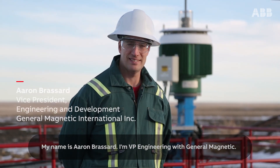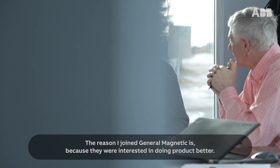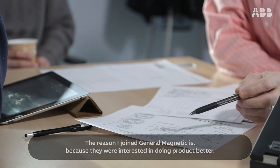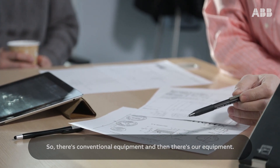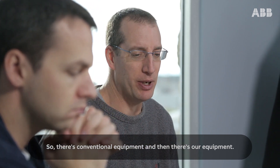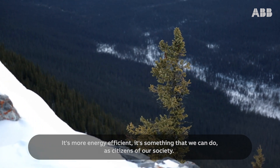My name is Aaron Broussard, I'm VP Engineering with General Magnetic. The reason I joined General Magnetic is because they were interested in doing product better. So there's conventional equipment and then there's our equipment. It's more energy efficient. It's something that we can do as citizens of our society.